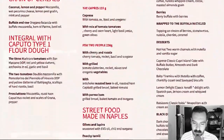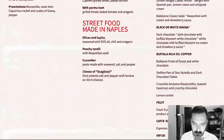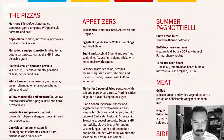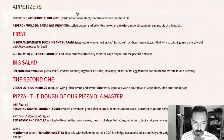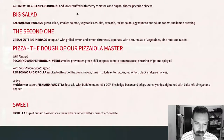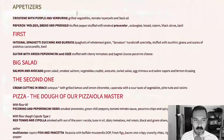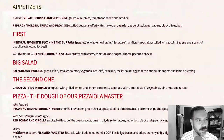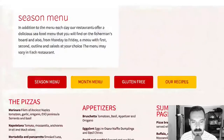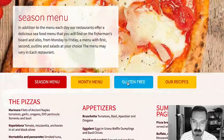We got pasta, desserts, all that fun stuff. Season menu — okay, that was a season menu — the month menu, some more pizza. You have to hit the back button — there should be a navigation to get back to the menu. Gluten-free menu — that's cool.